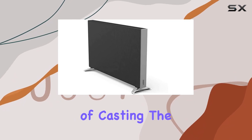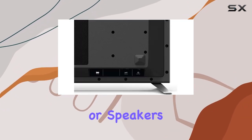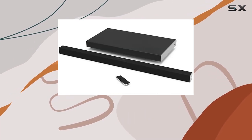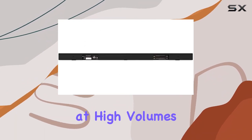The convenience of casting the same or different music to multiple Vizio SmartCast soundbars or speakers throughout your home is a feature audiophiles will appreciate. With less than 1% total harmonic distortion, the audio quality remains crisp and clear even at high volumes.